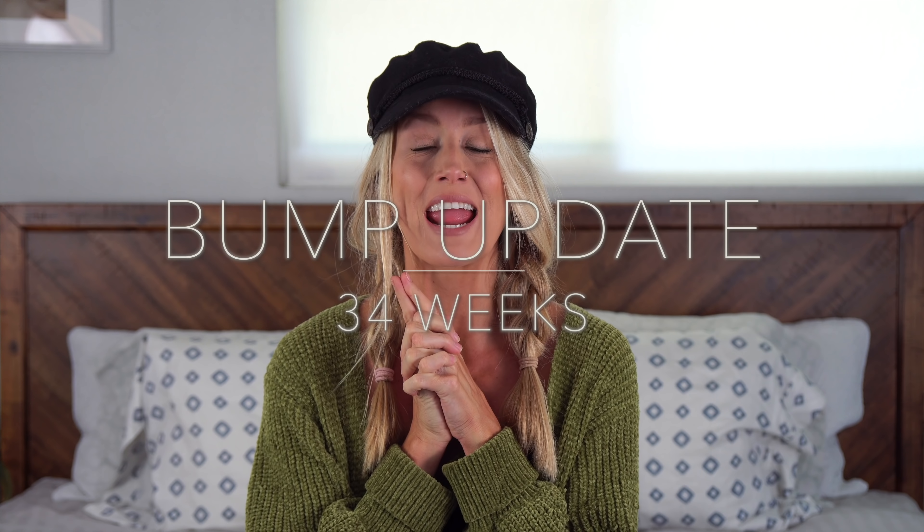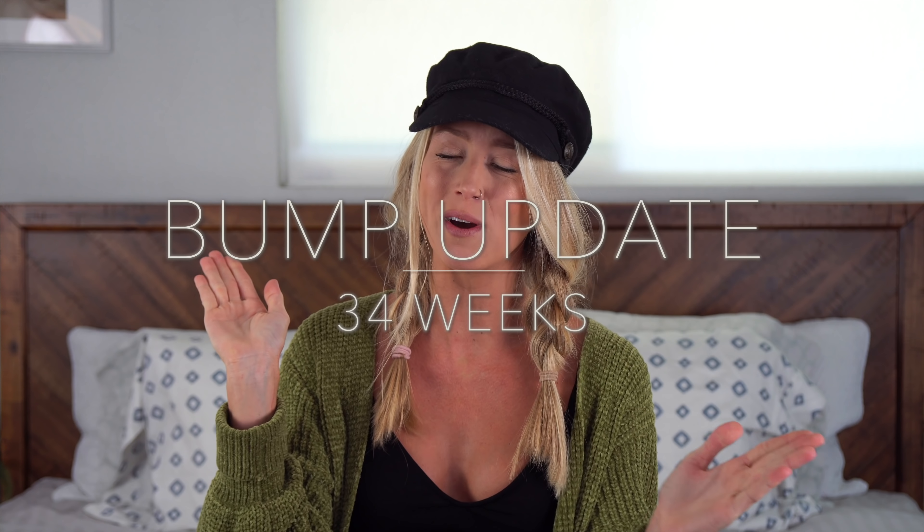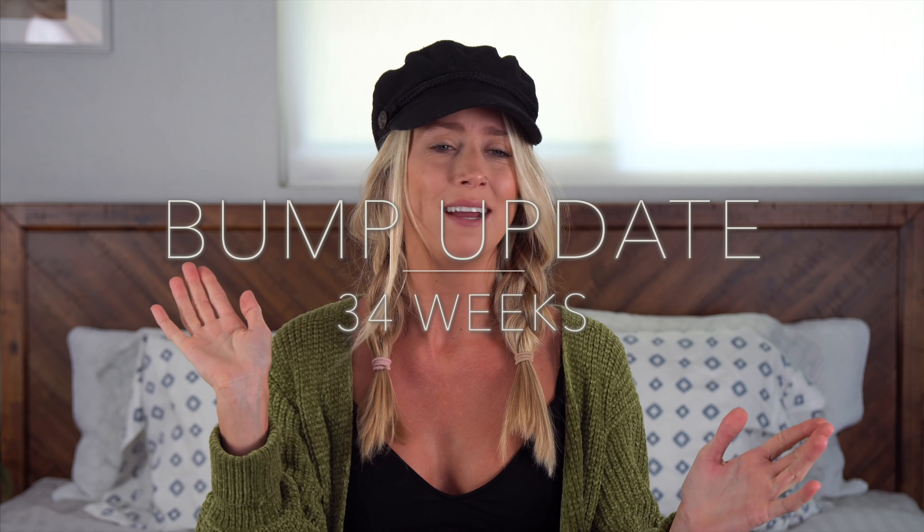Hey guys, what's up? I am back for another update video, which I am getting a little bit nervous about doing every week, because every week I do these, I realize I am getting closer and closer to my due date, which actually freaks me out a little bit. It makes me a little bit nervous, which I think is totally and completely normal. But yes, I am one week closer to delivering little sweet baby girls.